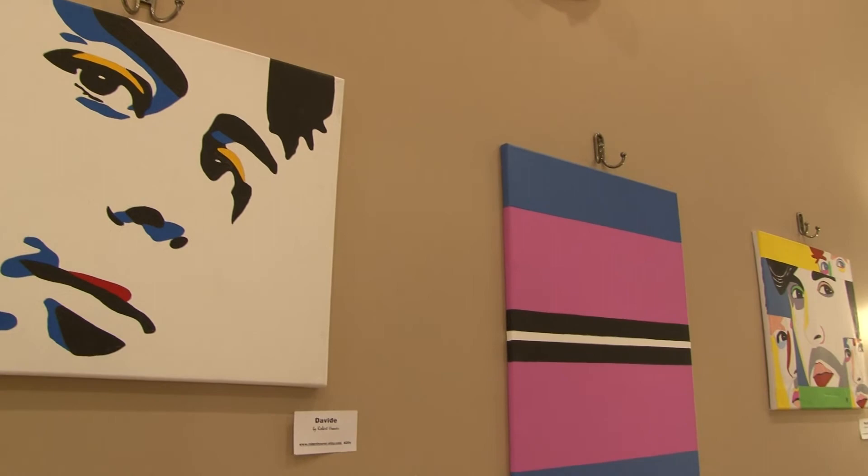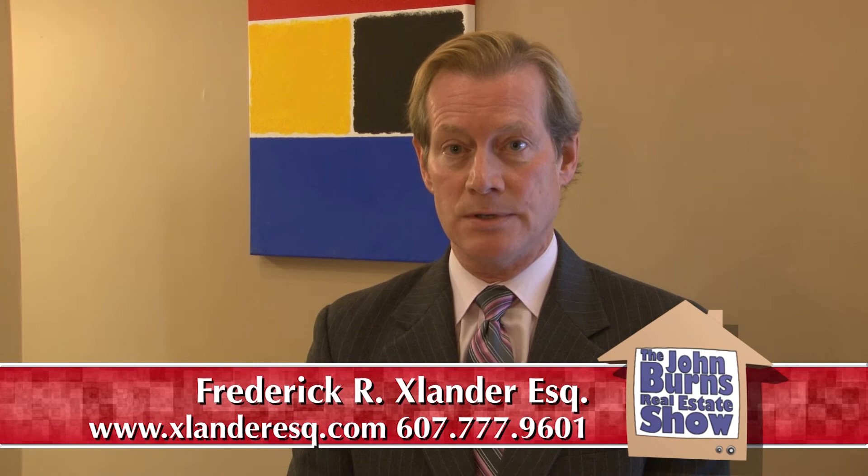Folks, thanks for joining us here today on the John Burns Show. Stop by and see Robert's work here at the gallery — it's truly amazing. Also, while you're here, make sure you say hello to John Burns. If you're thinking about buying or selling real estate, he's the guy to see. Until next time, I'm Fred Exelander.